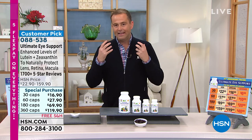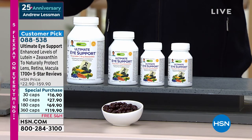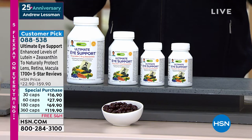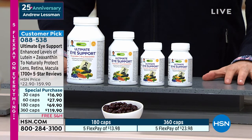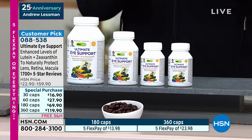We talk about our eyes and looking after our eyes. Maybe as we age, maybe from being on the computer all day long or the phone all day long, we need to promote healthy vision and protect those delicate tissues. There is a product called Ultimate Eye Support and it has been doing just that for many, many years. But what we see today is different to what we saw before from the original launch many years ago.